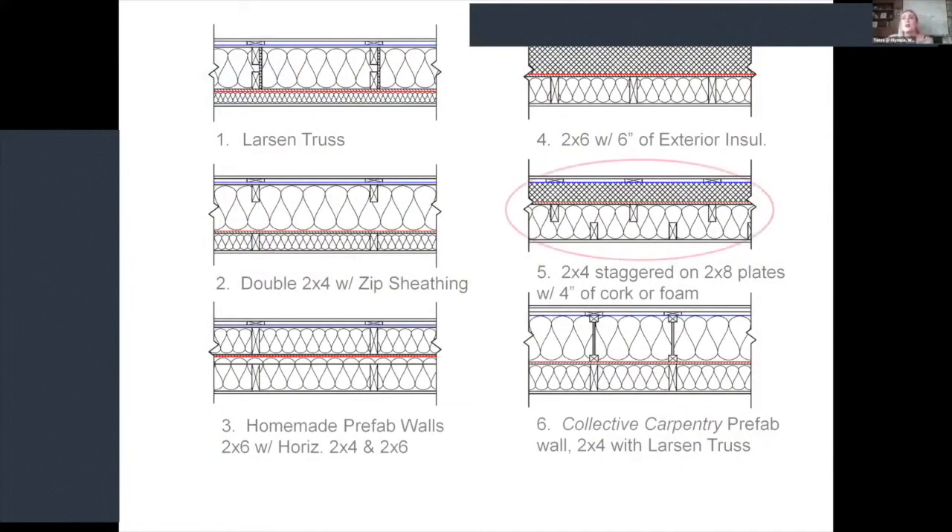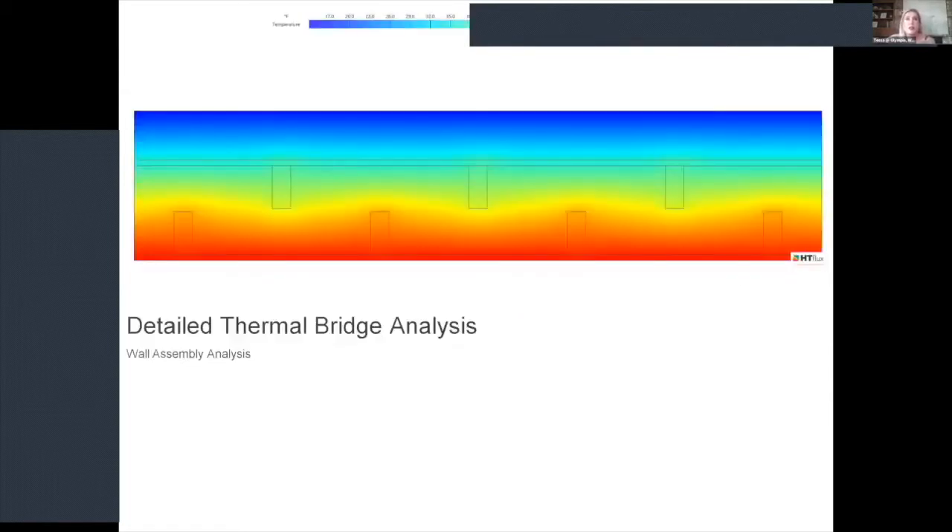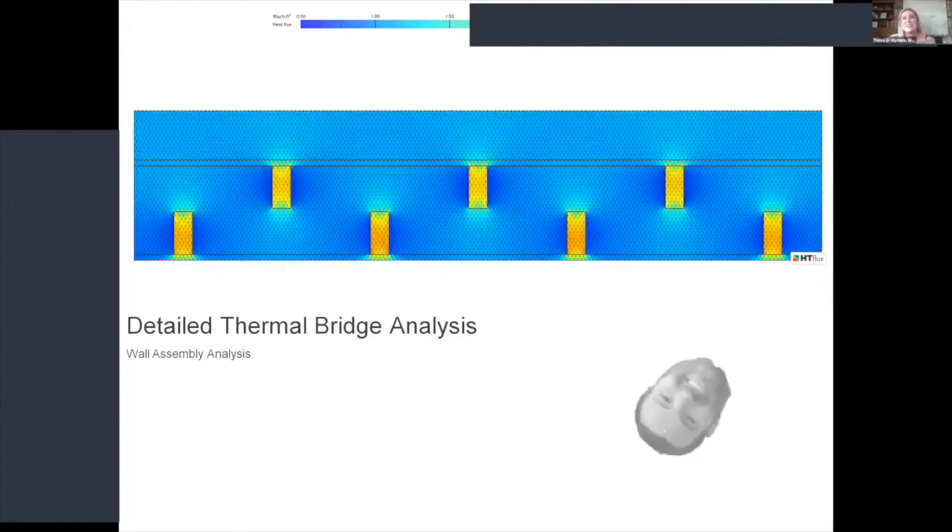We've done a ton of different wall assemblies at the Artisans Group. For site-built houses, we've settled on a two-by-eight with two-by-four staggered framing and two to four inches of rigid insulation — wood fiber for most recent work, though earlier projects used foam. These days we're mostly doing prefab with Collective Carpentry, who have fabulous foam-free walls. But this one was site-built, using the wall assembly circled here. We had it thermally modeled by Schuyler.